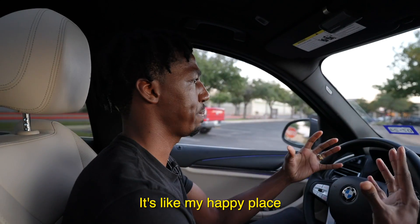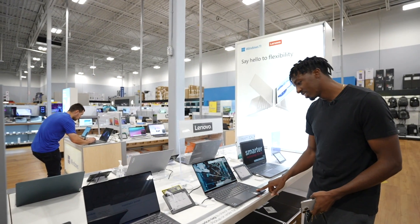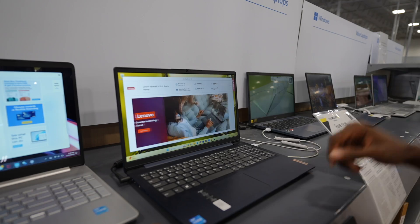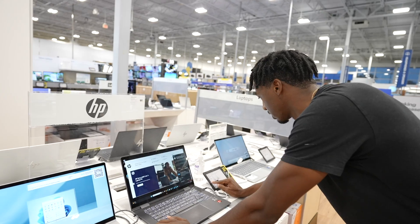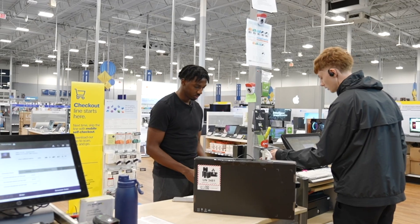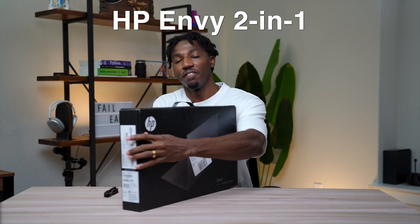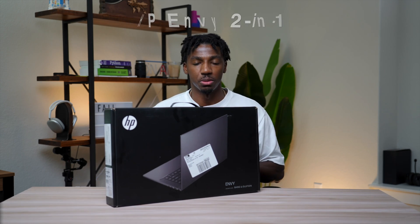Time to go to my favorite place on earth — Best Buy. It's like my Sephora, my happy place. There's a great selection of laptops from entry level to pro grade. The things I'm looking for are screen brilliance, chassis durability, and of course the specs. After about five minutes of pretending I know what I'm doing, I picked a laptop, gained a subscriber, checked out, and headed home. We picked up the HP Envy 15.6-inch two-in-one laptop.